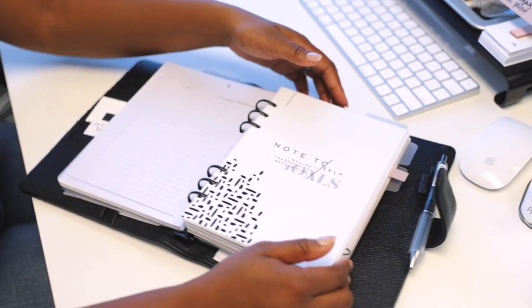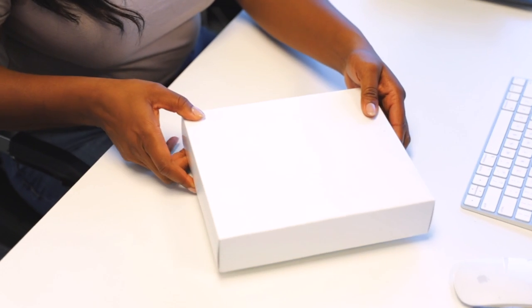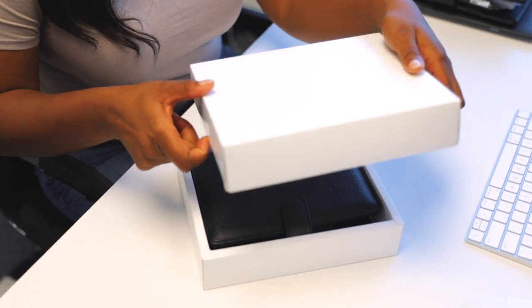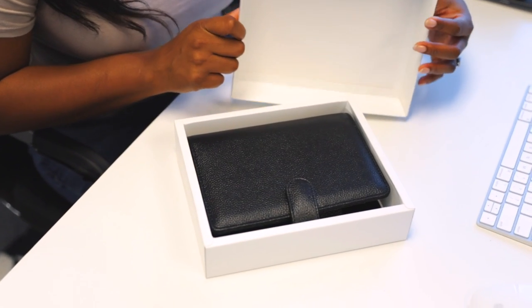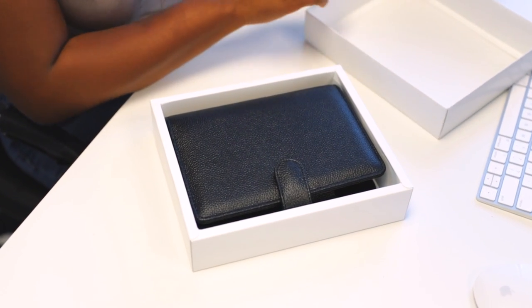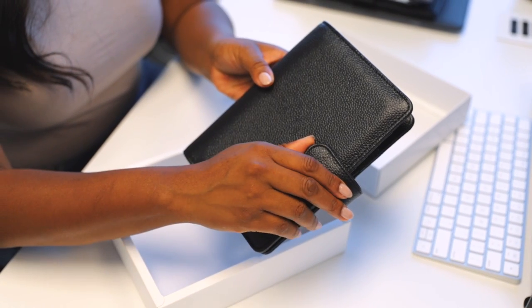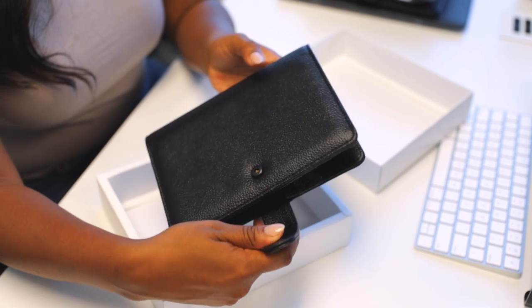I know that you guys love a more compact, smaller planner that you can chuck in your bag or purse, so we do still have the personal size planners. They all come in the same leather — this is equally as beautiful and has the same updates with the vertical pocket.